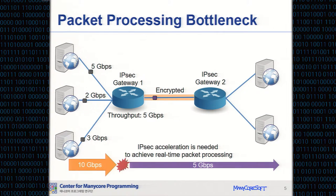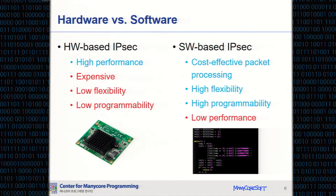IPsec acceleration is needed to achieve real-time packet processing. Some network systems have used special-purpose hardware units such as ASICs, FPGAs, and network processors to accelerate network packet processing. They can achieve high performance. However, they are expensive, have low flexibility, and low programmability.